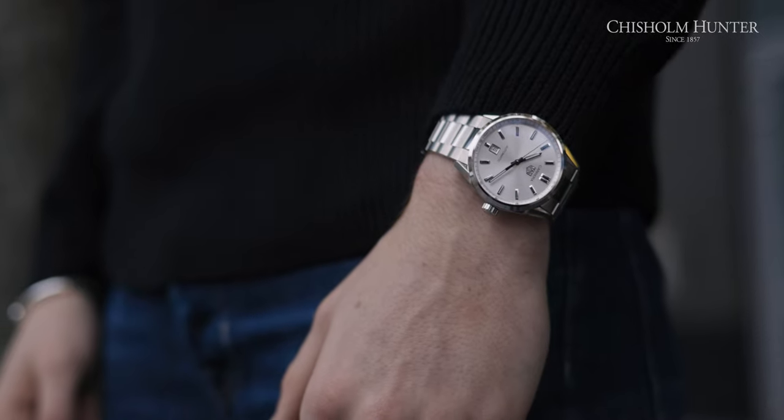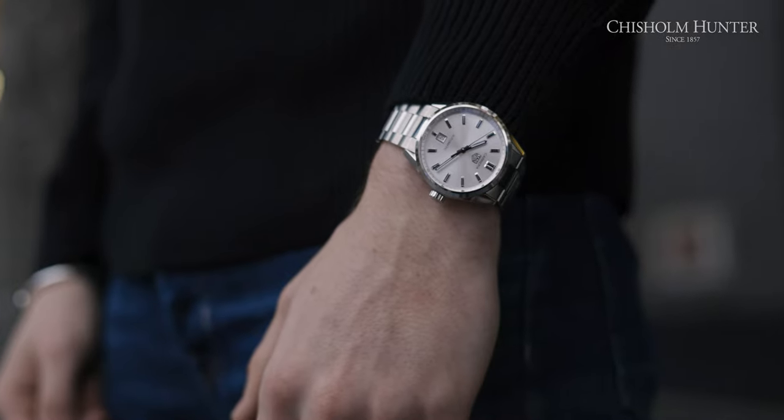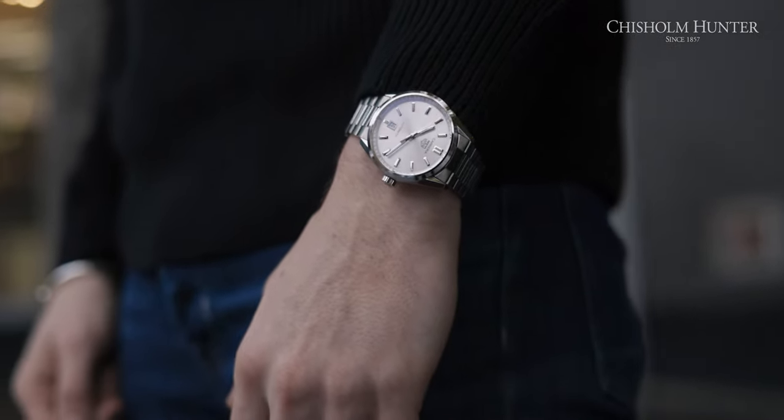With all that said, when you get a Tag Heuer, you are in great company. You've got Barack Obama, Leonardo DiCaprio, Tiger Woods, and of course your new ambassador, Ryan Gosling. I'm Harrison from Chisholm Hunter — thank you so much for tuning in to Time on the Wrist. Please hit that subscribe button if you enjoyed, and I'll see you next time.